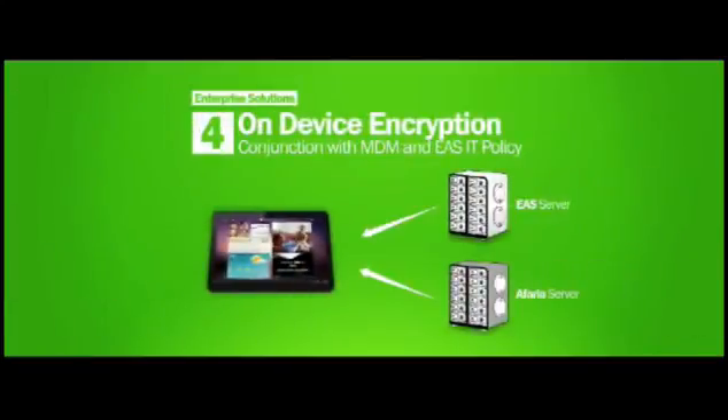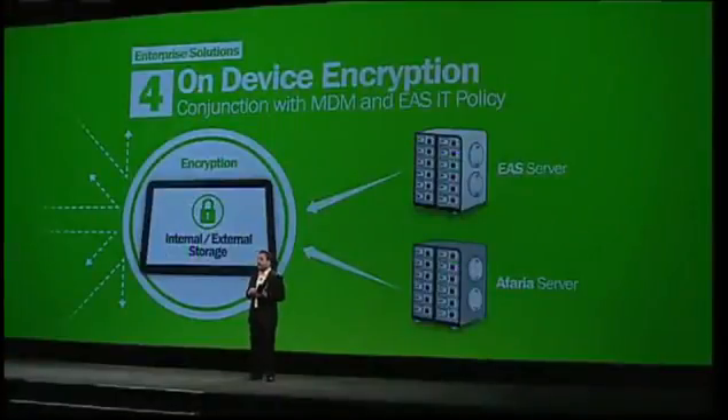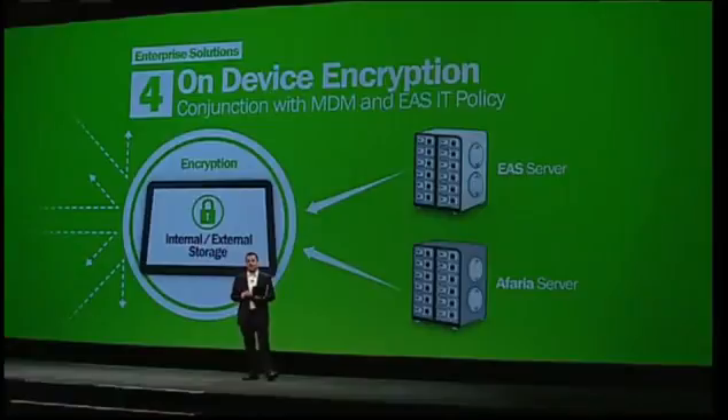And with the Samsung Galaxy Tab, we've implemented hardware-based encryption, which will secure the data on internal and external memory without sacrificing the device's performance.